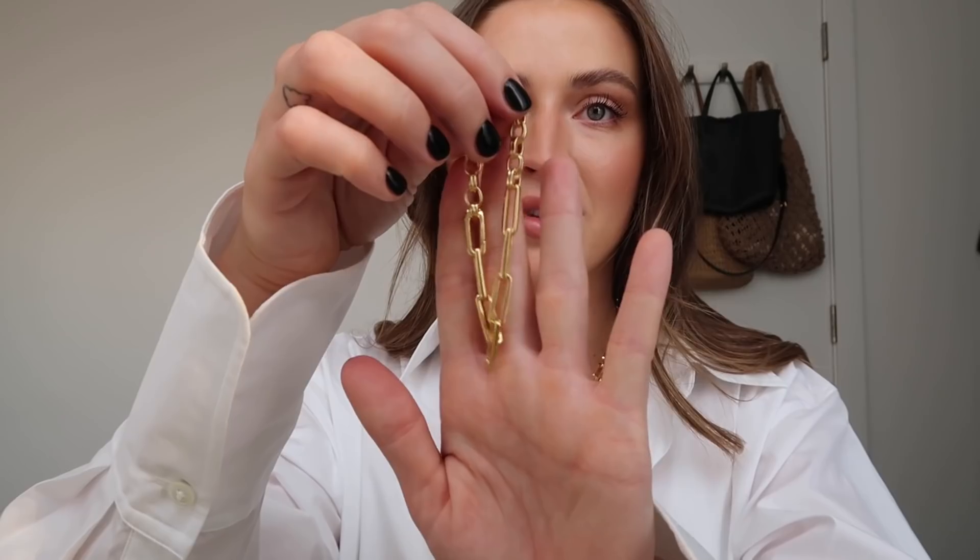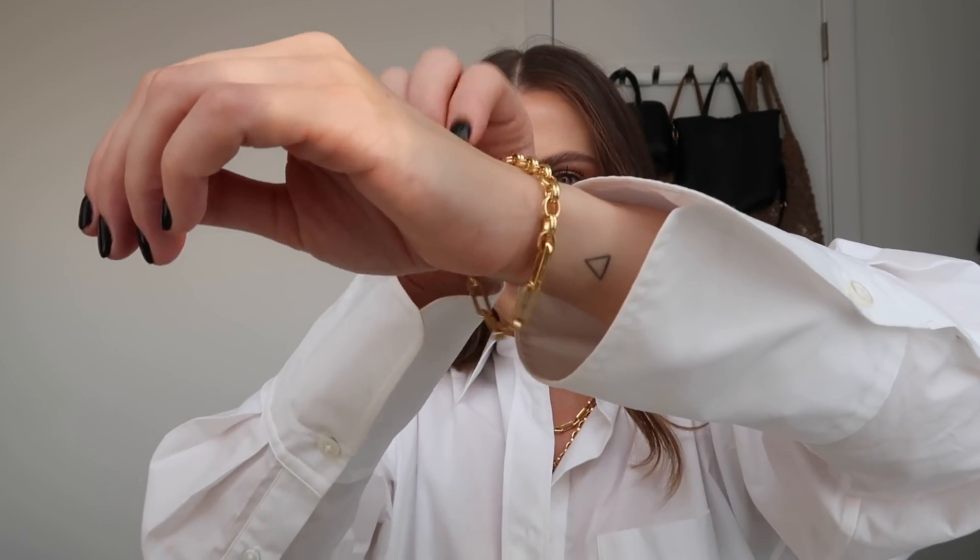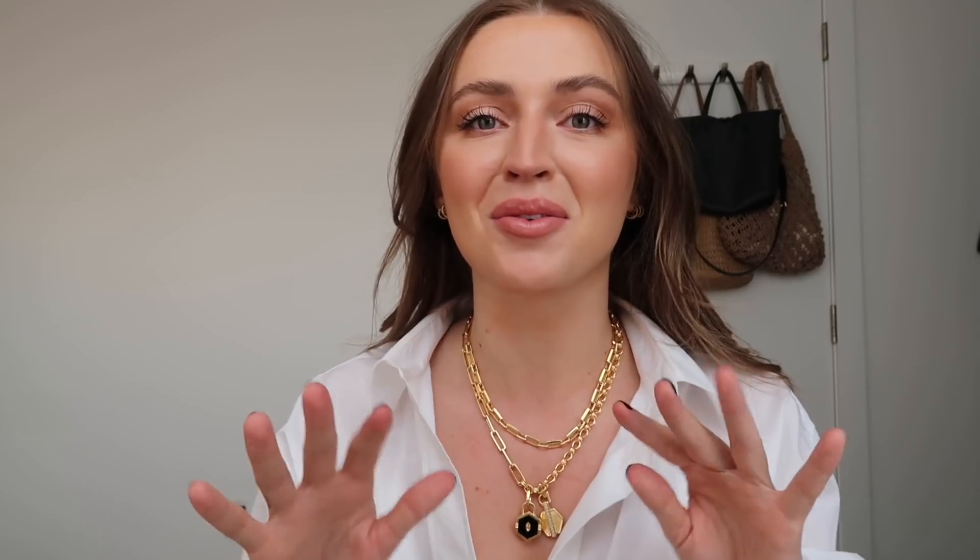I also have the deconstructed axiom chain bracelet — it's so beautiful. Here it is on the wrist. I love that the two chains on one piece is so cool. These are all the pieces stacked together — wow.